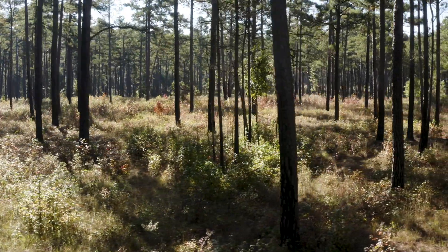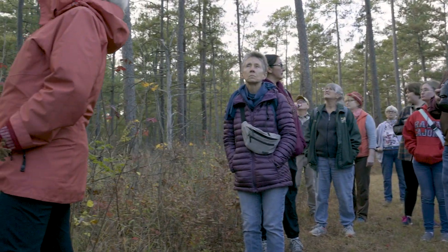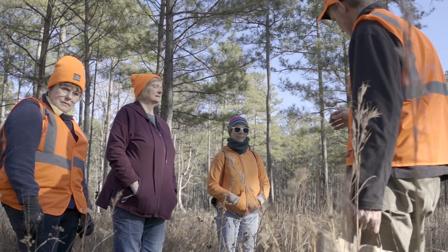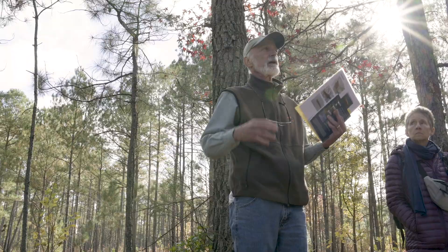Being out in the field at a place like Pine Grove is always such a great experience. When we have volunteers come out who are seeing Pine Grove for the first time, being in a pine savanna for the first time, collecting seeds and hearing about the ecology of the system for the first time —